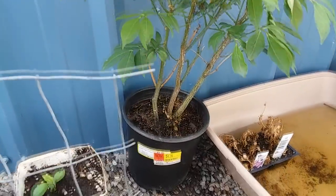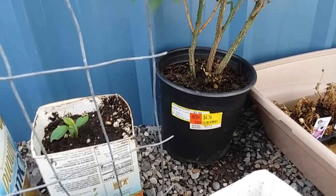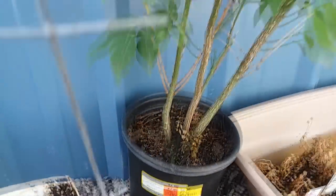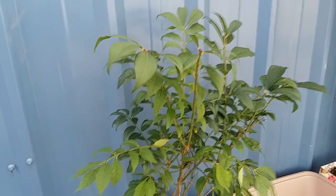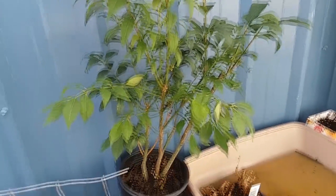We have this bush that we bought yesterday — I wasn't sure what it was, but it's a dwarf burning bush. Once it gets big enough, all these leaves start to turn red. That's kind of neat.